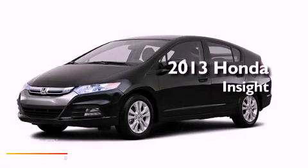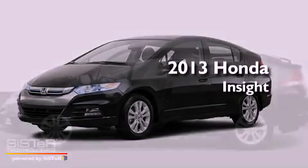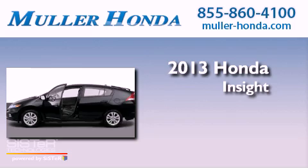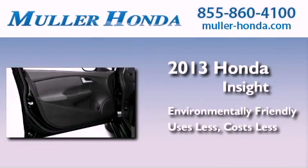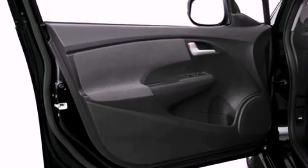This is a brand new 2013 Honda Insight. All of the following features are included.